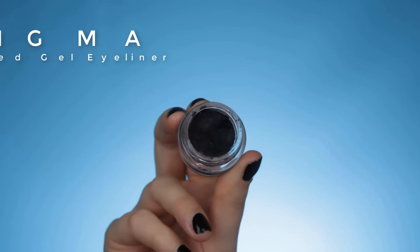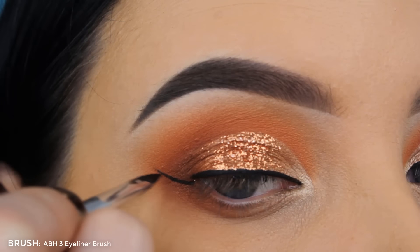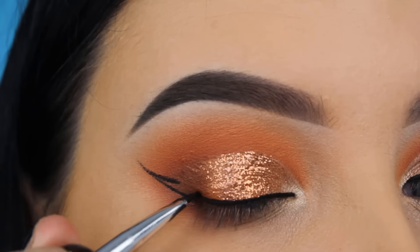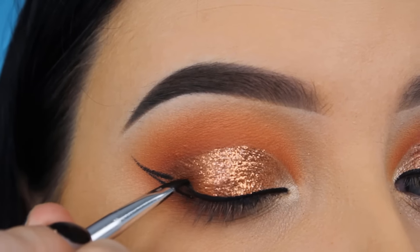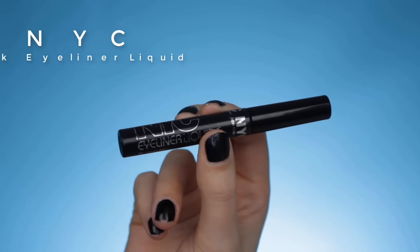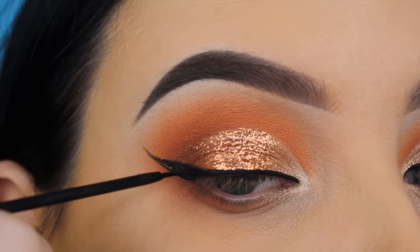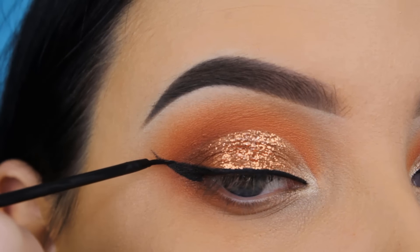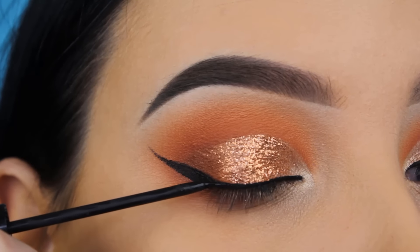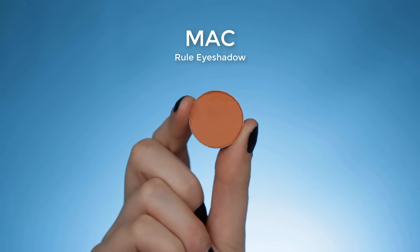For my eyeliner I use the Sigma Wicked Gel Eyeliner. I applied a line along my lash line and used it to create the shape of my wing. Normally when I create a glitter look I prefer a liquid liner, but I do like to use the gel liner to create the shape first. Then I'm going in with the NYC Black Liquid Liner to fill in that wing and go right on top of the existing liner to make it more black.